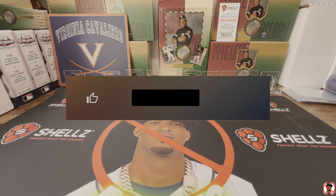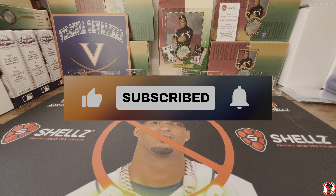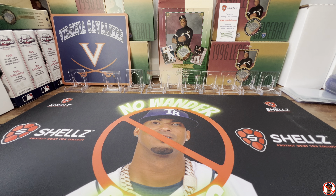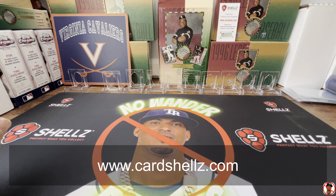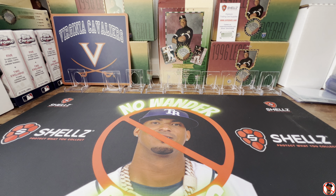We've got an exciting video today. Before we start, don't forget CardShells.com — enter code 'nowander', no spaces, to get 10% off your first order and $10 off each order after that.